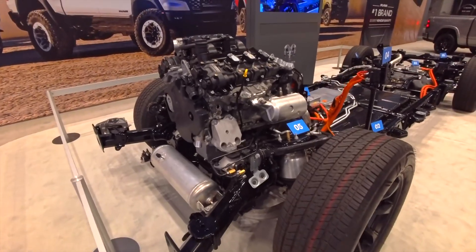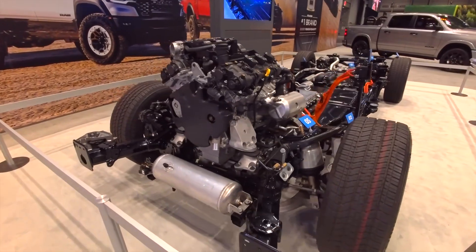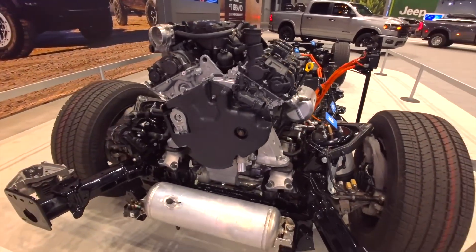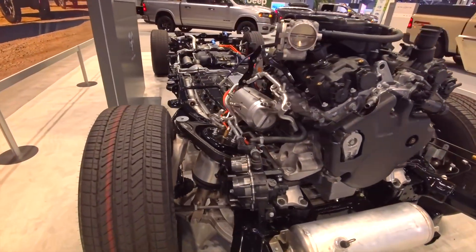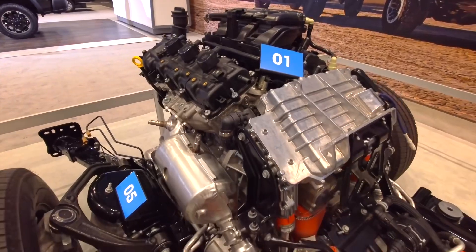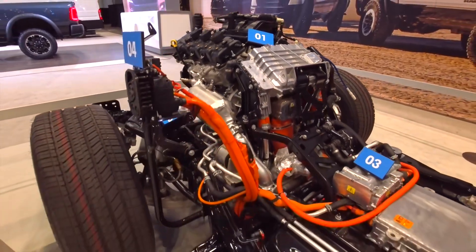There are no more excuses not to electrify your pickup, because this is the Ram 1500 Ram Charger — the world's first full-size pickup with 100% electric range. That's right, completely electric. Like with the BYD Shark, which was midsize, this one is full size. It's a beast that combines the best of the electric world with the reliability of a V6 engine.